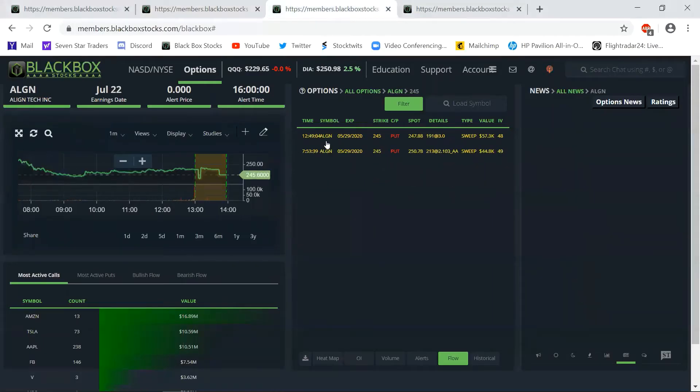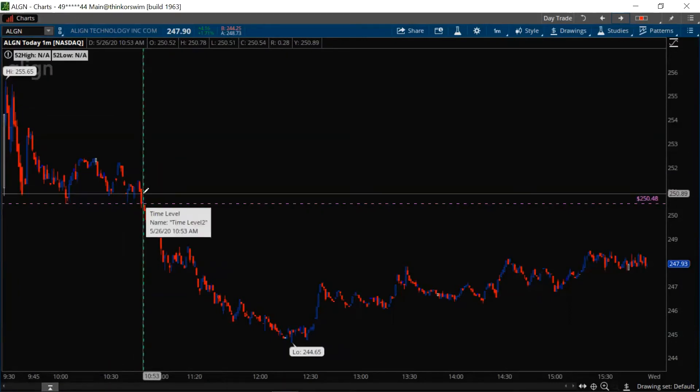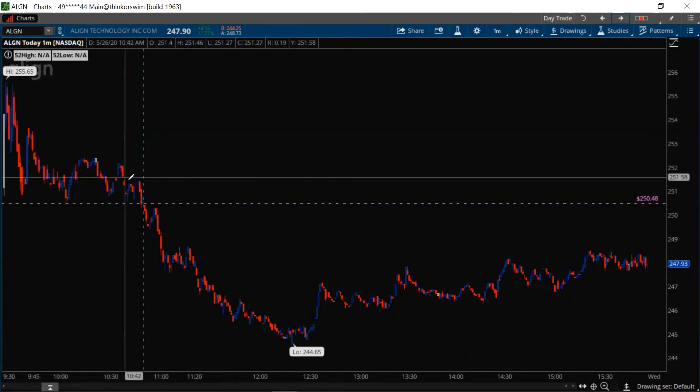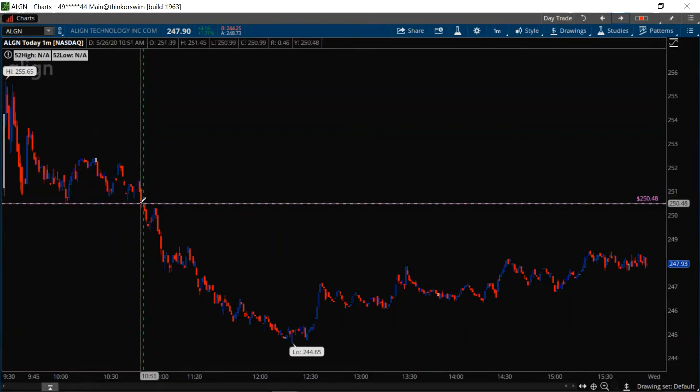Let's move on to Align. Align has the 5/29 $245 puts here — not quite as much action as Etsy, but still enough to trigger an alert. Look what we have here. Again, the green line is where the alert came out. These are puts. We've got somewhat of a solid base coming in here, with a series of lower highs each time it pops off that base. That is a descending triangle. You want to wait for this support base to break — once it did, that's exactly where the alert came out, and boom! Align paid.